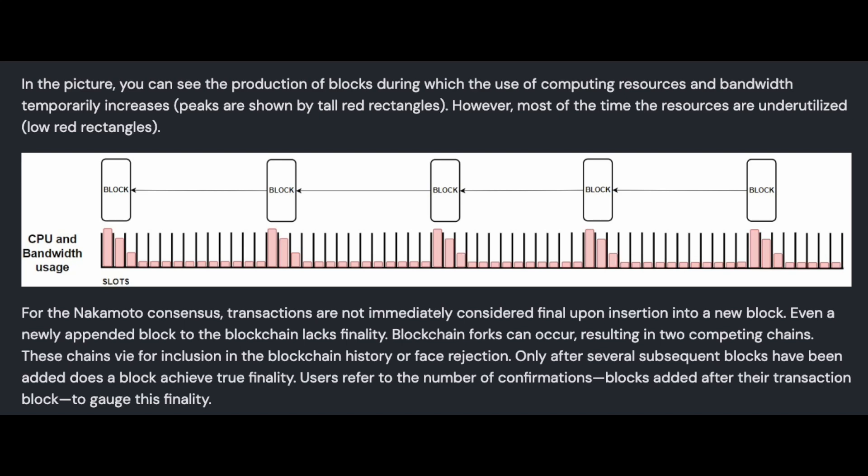What Cardano does currently is very in line with what Bitcoin does as a blockchain. It's called the Nakamoto chain, and basically all of Cardano's blocks work synchronously — the longest chain effect. One block, one block, one block — the line just goes on forever. That's what Cardano does currently. It's called the Nakamoto block structure, and Bitcoin uses the same structure.